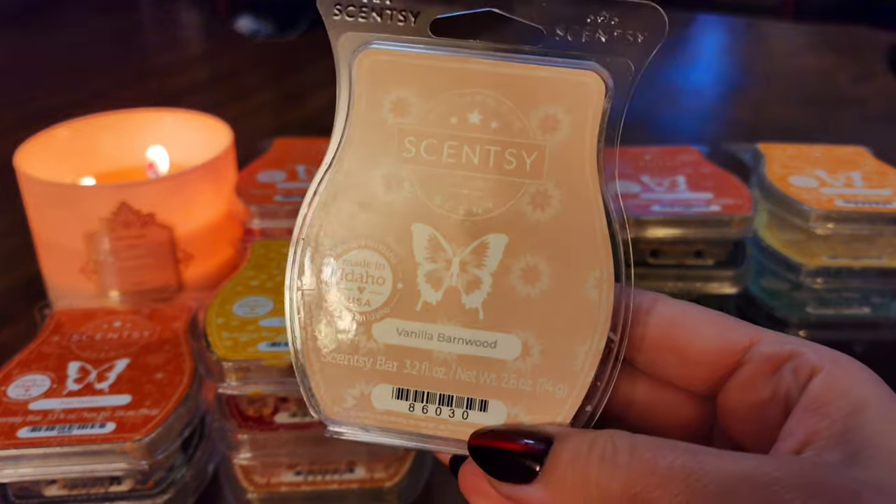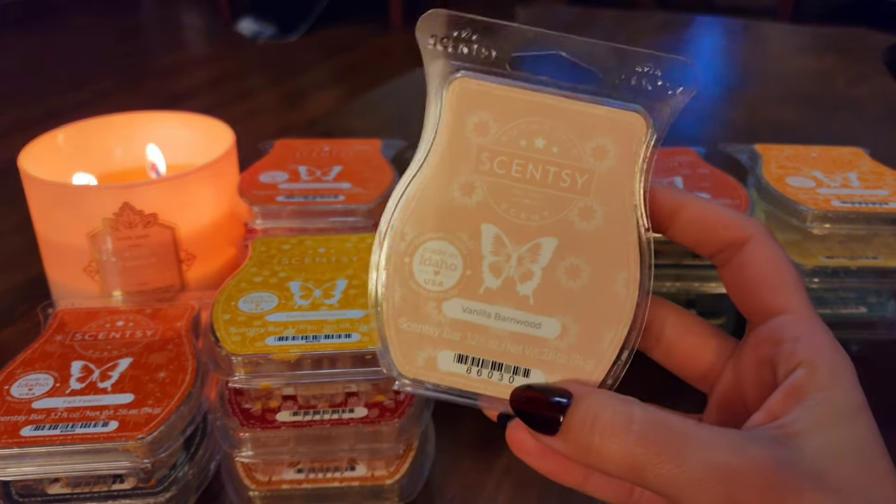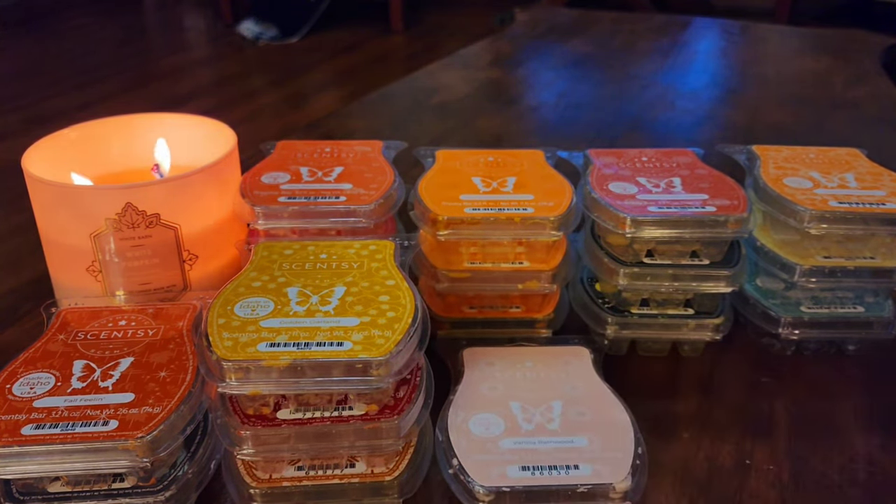The next one is Vanilla Barn Wood. I thought I was going to love this one — it's okay. There's something in it, whatever the woodsy note is — I think it's sandalwood — that kind of gives me a headache, but it's also really nice and I didn't mind it as much on warm. It performed well. This is from the Holiday Collection. I'm kind of back and forth about it — if I don't love it, I don't think I'm going to get more of it.